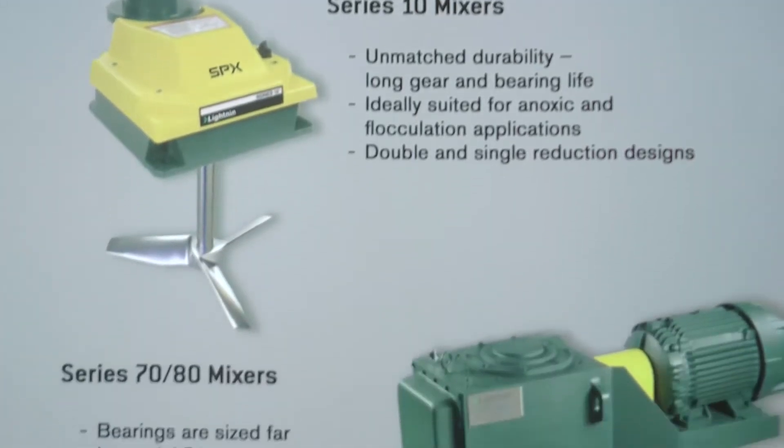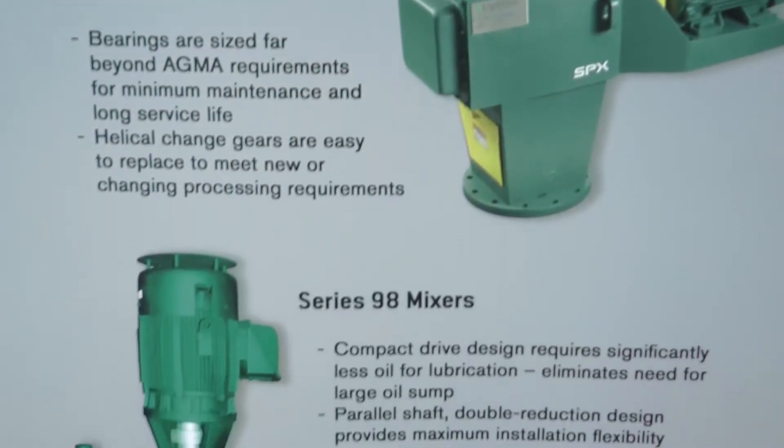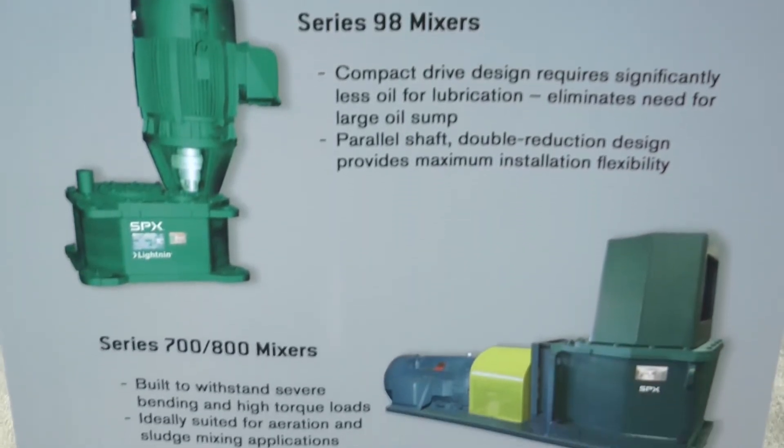The applications include flocculation, aeration, equalization, neutralization, anoxic, and anaerobic mixers.